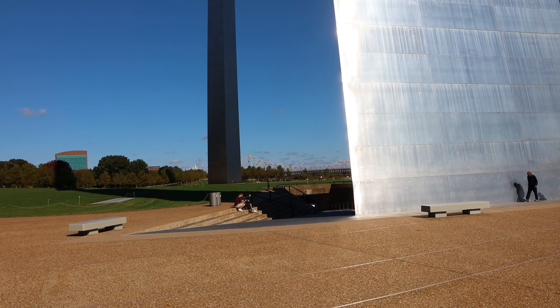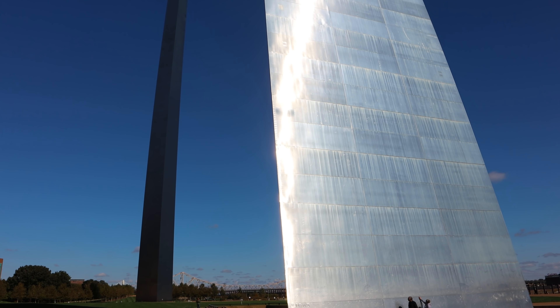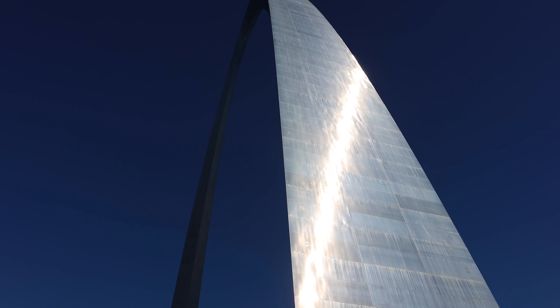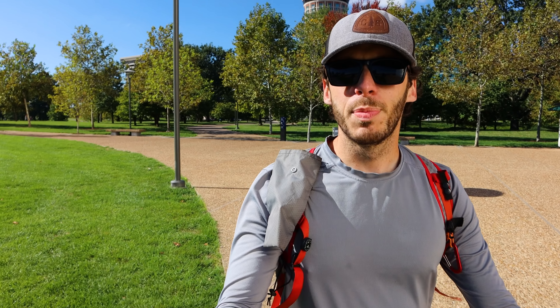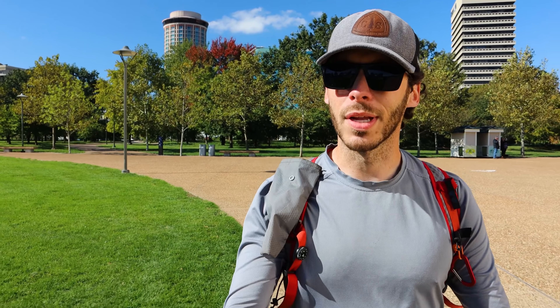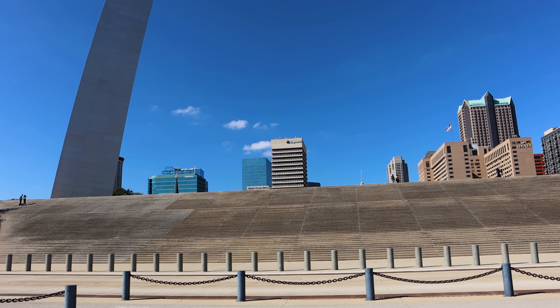To give you an idea of the scale of this thing — here are some people. Just remarkable. What a beautiful, weird, wonderful thing. It was built in the 60s — took about two and a half years, from 1963 to 1965. So not that old — I thought it was older than that, but it's relatively new.